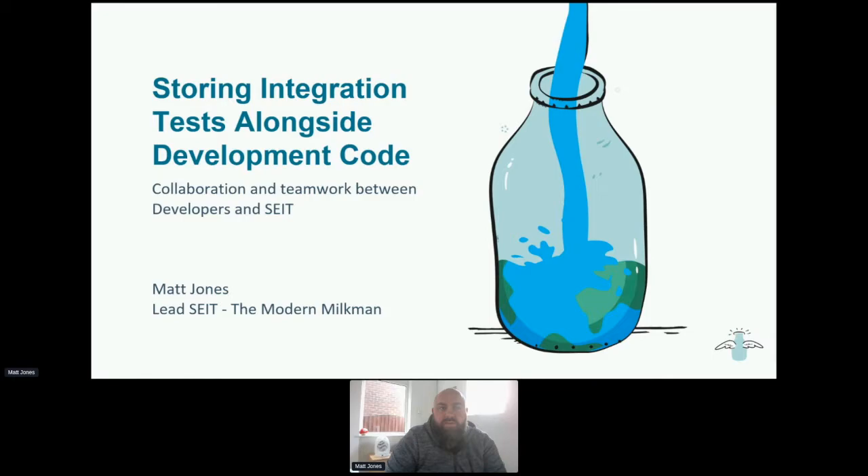Hi everybody. My talk today is around storing integration tests alongside development code. It's been a bit of a journey. Even though we've only had automation at the Modern Milkman for around nine months now, we've changed how we operate. Hopefully going forward, it'll mean that we can automate tests faster and prove that there's no issues in the system as early as possible.